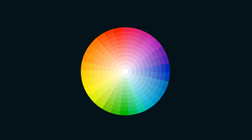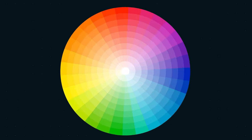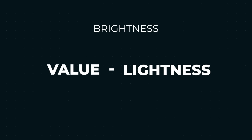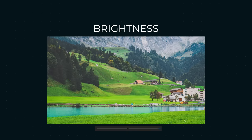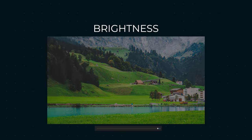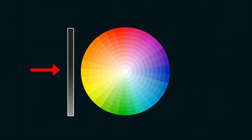Saturation refers to how strong a color is. A highly saturated color will be very vivid and vibrant, while a desaturated color will be dull and muted. On a color wheel, the closer to the center, the lower the saturation, and the further away, the higher the saturation. The final dimension is brightness, which also sometimes goes by value or lightness. Brightness refers to how bright a color is — add white to make it brighter, and add black to make it darker. On a color wheel, the brightness can be adjusted with a slider.